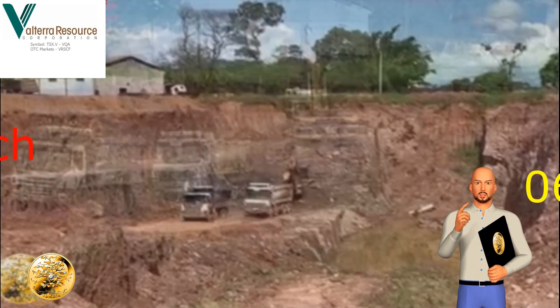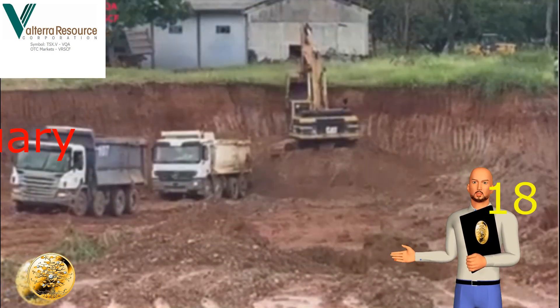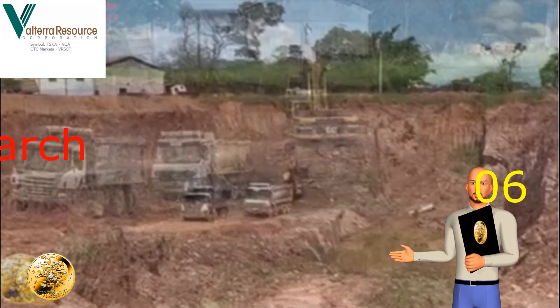As you can see by this overlay, they have been moving a lot of dirt. The first slide is from February the 18th, and the second slide is from March the 6th. Although the photos are not taken from exactly the same position, you can still see how much progress has been made.